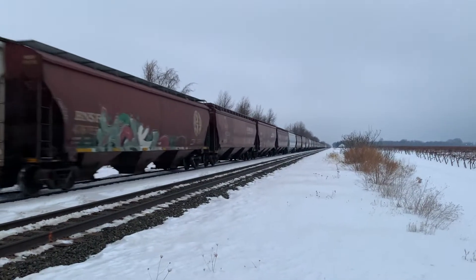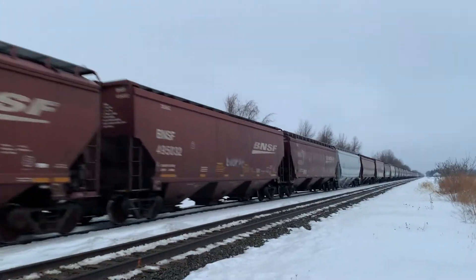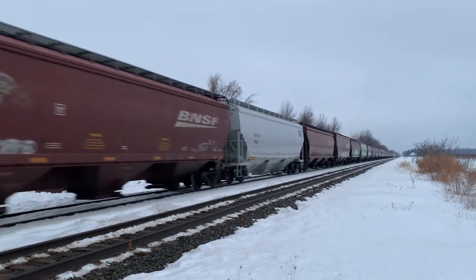Alright guys, that'll be all for today's video. If you enjoyed this video, be sure to like, comment, and subscribe. But from here at Williams Room, this is DT Roberts — signing over and out.